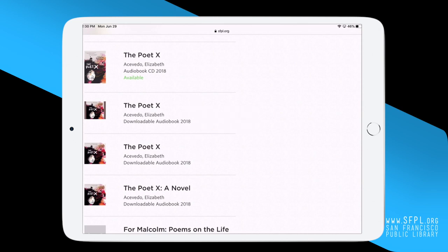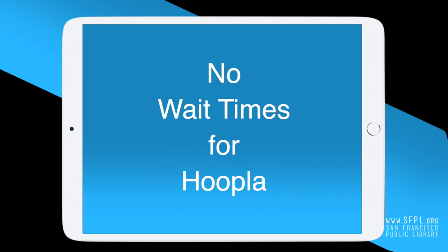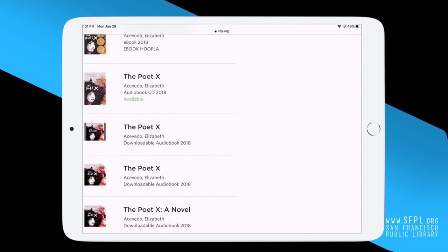Our ebooks are available to read on four different platforms. They require you to download a free app depending on which platform you will use. The apps are either Access360, Libby, Simply E, or Hoopla. If you find your ebook on Hoopla, good news — you can access that ebook immediately. There are no wait times for Hoopla titles. For that reason, we will use Hoopla as our e-reader platform and download The Poet X.